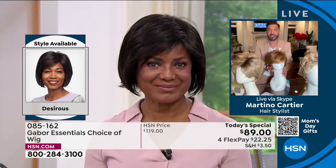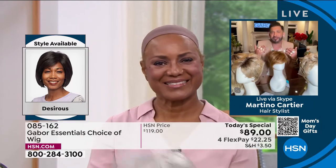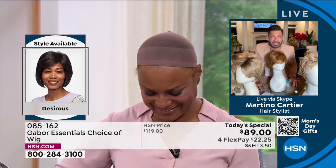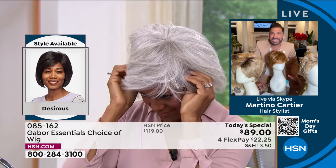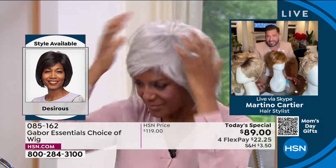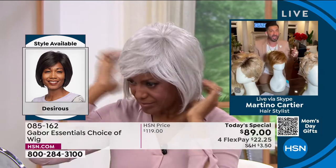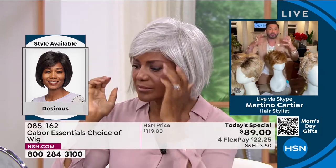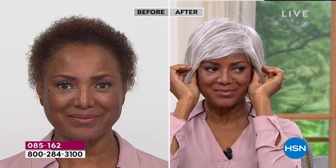The Desirous is stunning — jaw-dropping, red carpet-ready. One of the biggest questions Martino gets is how does it fit and how does it stay on. He says Gabor has a proprietary formula that just makes it work — they've been around 52 years. His answer to how it stays on: it just does. And the before and after is literally jaw-dropping.